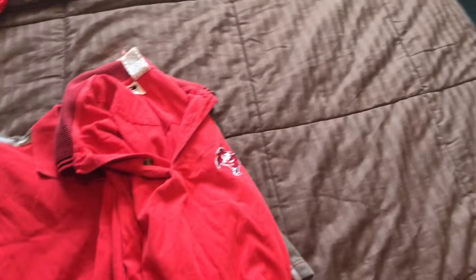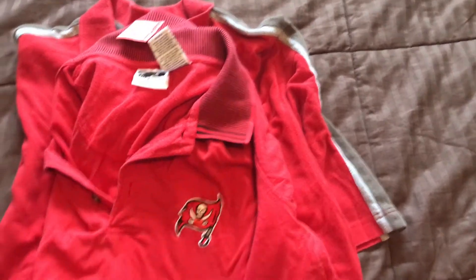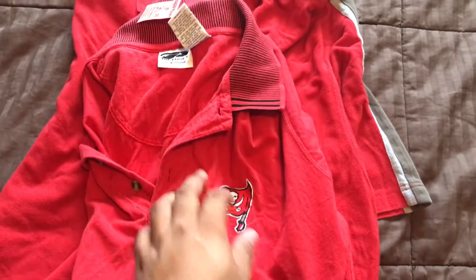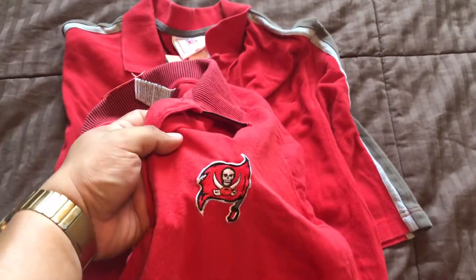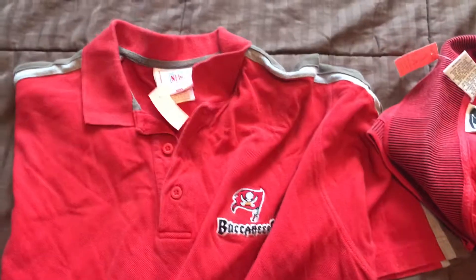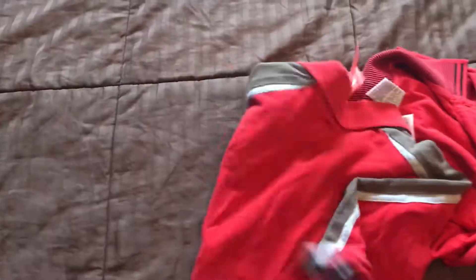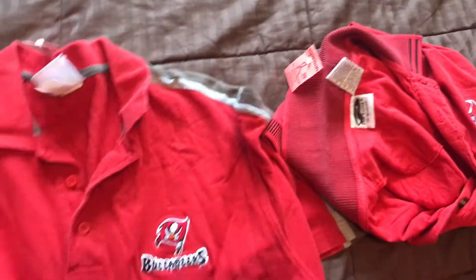These next two are polos I kind of debated about getting — they're really faded. One doesn't even look like a name brand, but the reason I got them was because of the logos. What I'll do is figure out how to take the logos out — I'll probably just cut them out. I do have an army bucket hat with an official patch I can iron on, I'll show you guys that maybe later. This one looks like an official NFL polo. These were $2.99 each, so I decided to just pick them up — I could probably use these logos for something else, or maybe somebody will wear them.